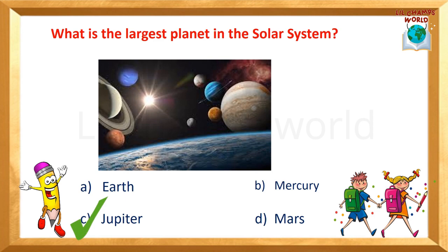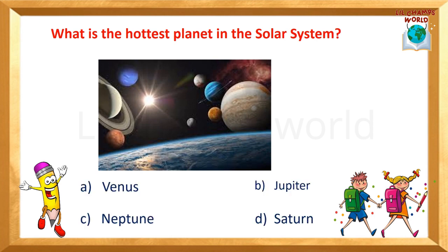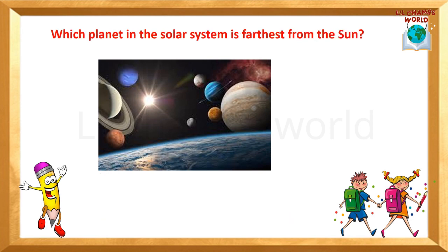Next question: What is the hottest planet in the solar system? Options are: A) Venus, B) Jupiter, C) Neptune, D) Saturn. Yes, the correct answer is A — Venus. Venus is the hottest planet in the solar system.